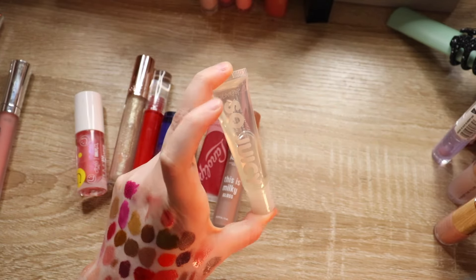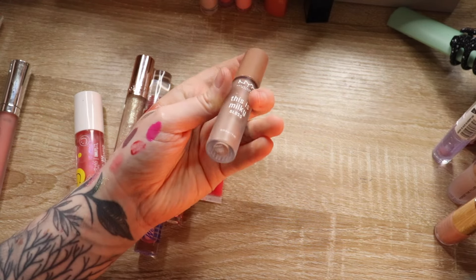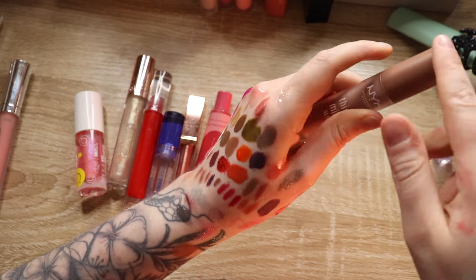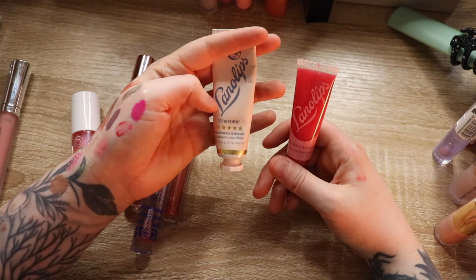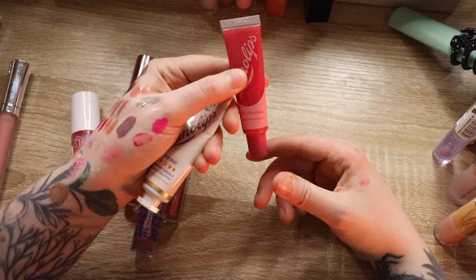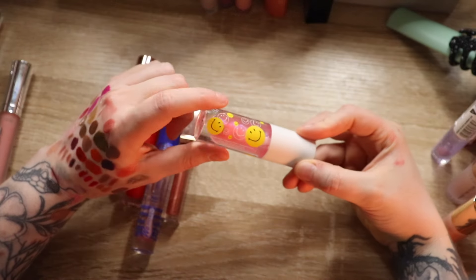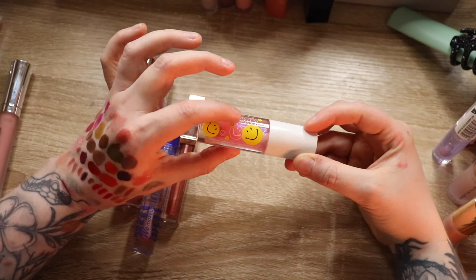Juicy from ColourPop — this is so old. Milky Gloss from NYX in Cookies and Milk — I kind of hate the name and I don't think I liked how this looked on me. These two from Lana Lips — I've used about half of this lip treatment, it's nice, but I like my Pharmacy one more so I'm not gonna keep it. I did not like how this pink one made my lips look. Siaté London x Smiley Pump Plump — a plumping lip gloss, really pretty, but I'm gonna pass since I'm not really into plumping stuff right now.